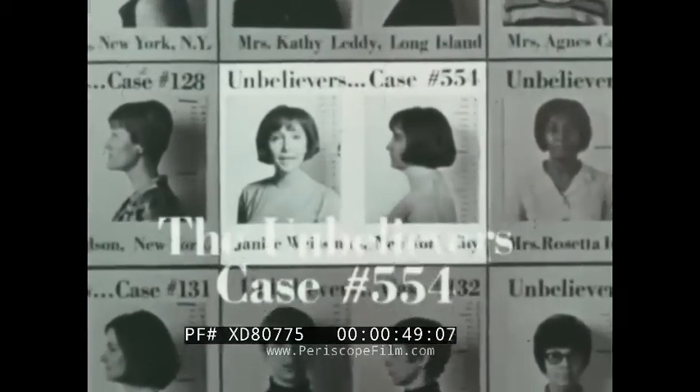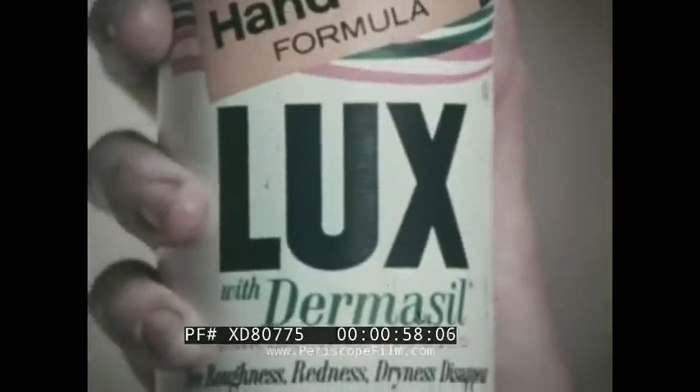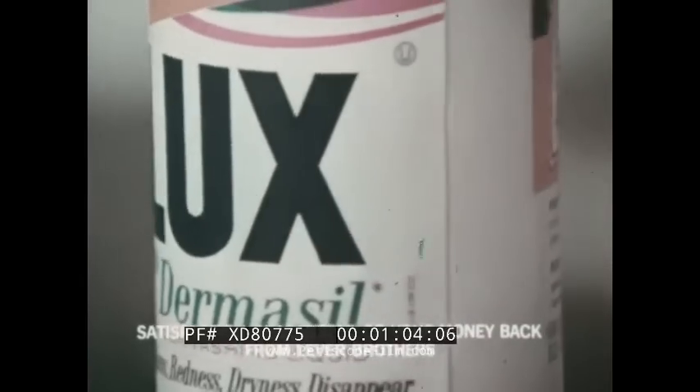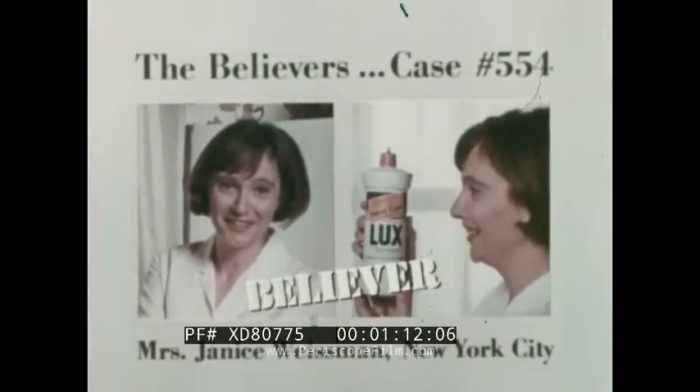The unbelievers, case 554. "I can't believe that Lux Liquid or anything else that's good for dishes is also going to be kind to my hands." So she switched to Lux for 21 days. "I didn't believe the guarantee when I first saw it, but I do believe it now." Only Lux with Dermacil guarantees hand improvement or your money back. "Well, look at my hands — they proved themselves right there." Switch to Lux. It'll make a believer out of you.